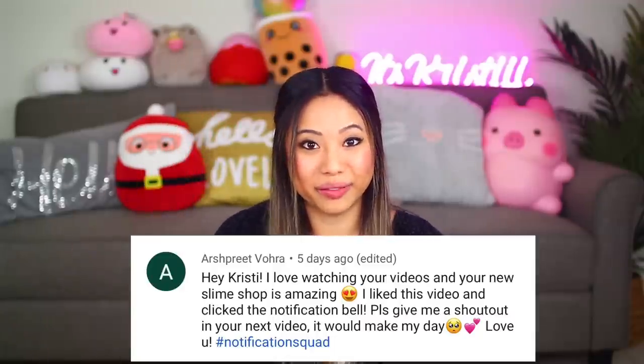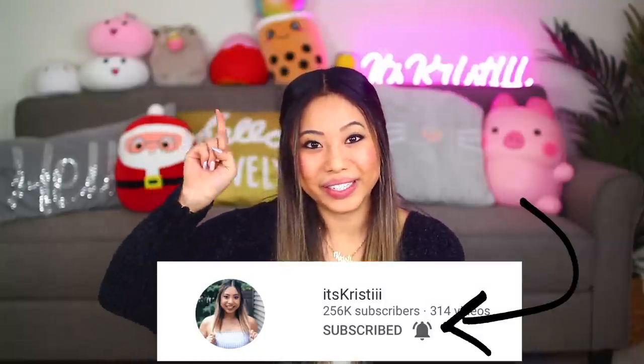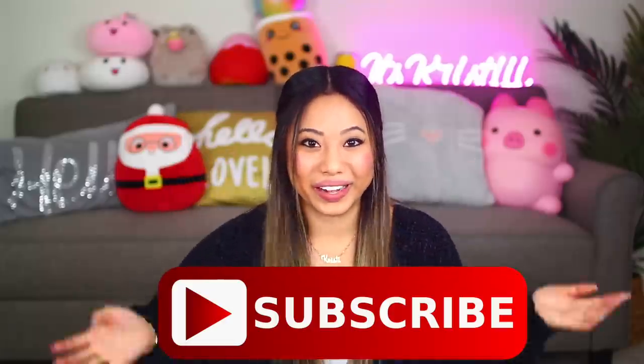For today's post notification shout out, there are two of you guys. The first one goes out to Arshpreet Bora and Gabby Pablo. Thank you guys so much for having your post notifications on. If you guys want to get a shout out in my next video, make sure you click the little bell after you subscribe and comment down below when you have done that.